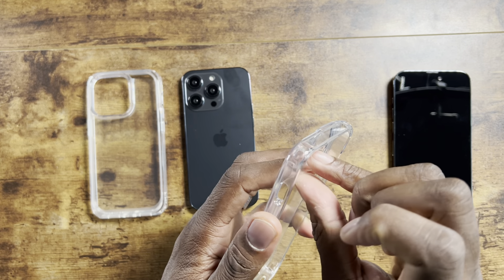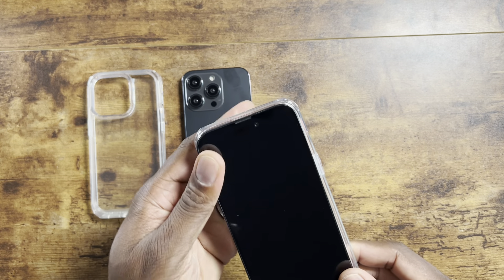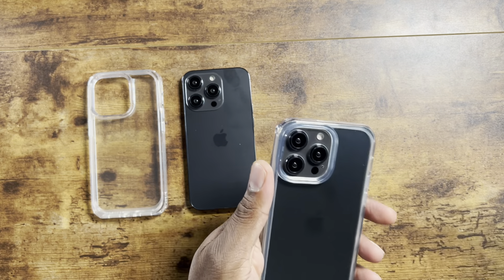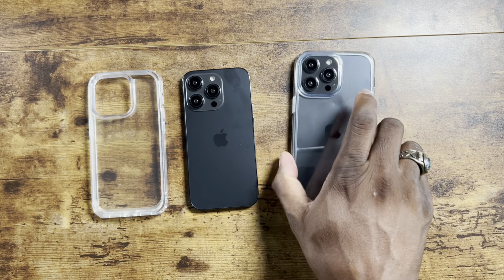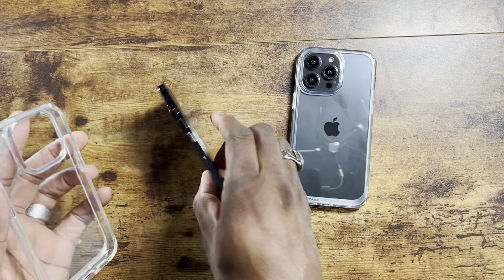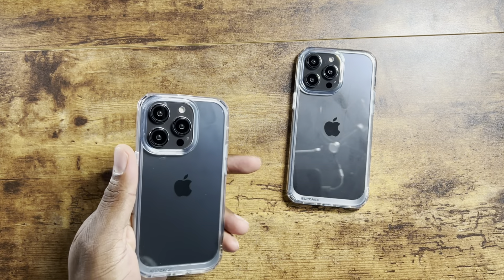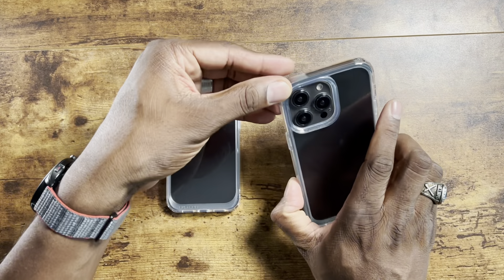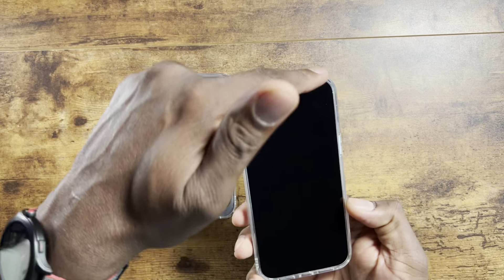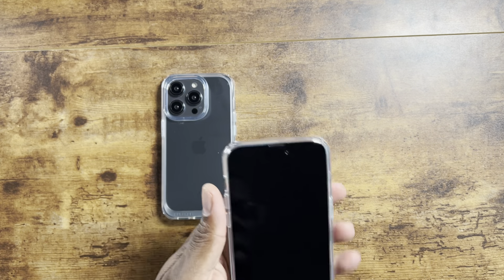There are MagSafe versions of these cases, but these are just the clear versions to show you here. Really nice. I'm really liking it. I can't wait to get my 14 Pro Max because I think it is an upgrade from the 13 — just based on the software alone, the always-on display, the camera upgrades, and the front display with the new pill shape. It does way more than we thought it was going to do, and that's exciting.